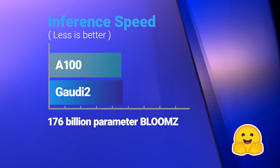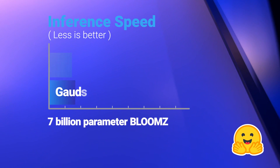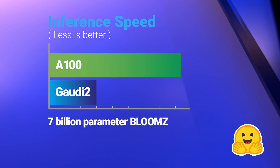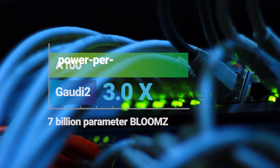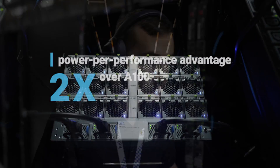Gaudi 2 achieves 23% faster inferencing on the 176 billion parameter Bloom Z, and 3 times faster on the 7 billion parameter Bloom Z. Gaudi 2 also offers a substantial power-per-performance advantage that's roughly twice that of A100.